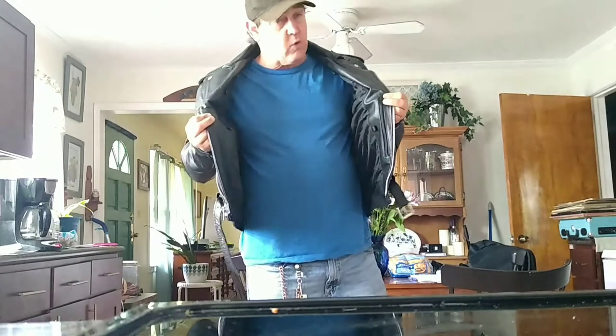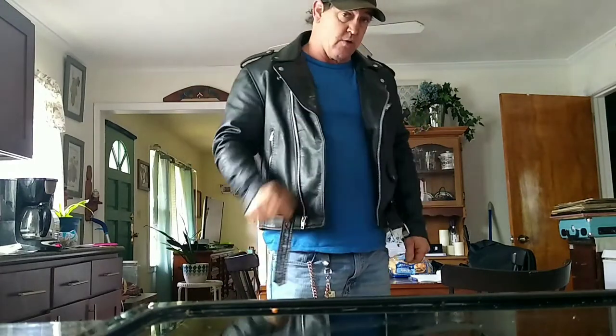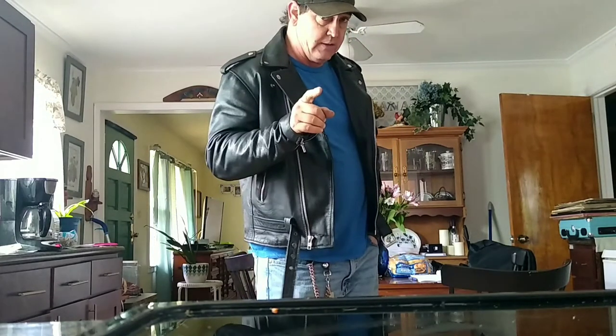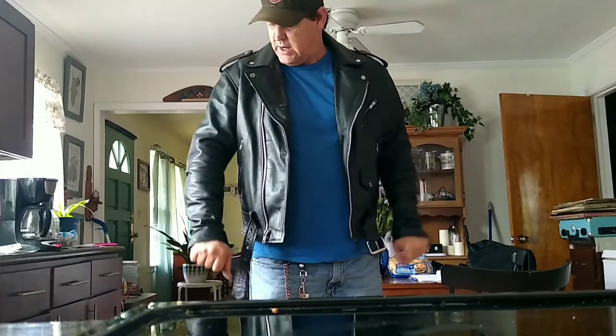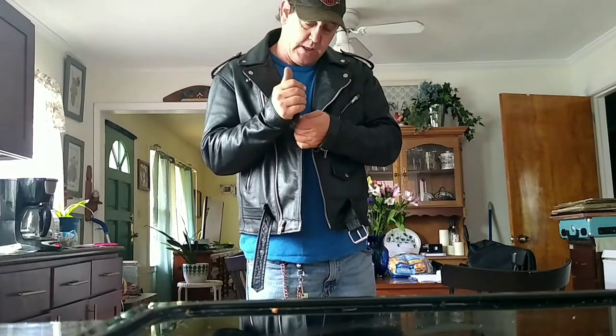For 120 bucks, you can't beat this thing. I would recommend getting one of these if you're in the market for a new leather jacket. You can tell Viking Cycle that I sent you — even though I don't endorse them, I do like it that much. One of the better jackets that I have. I really enjoy it.